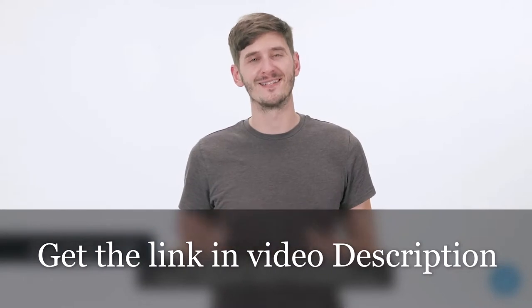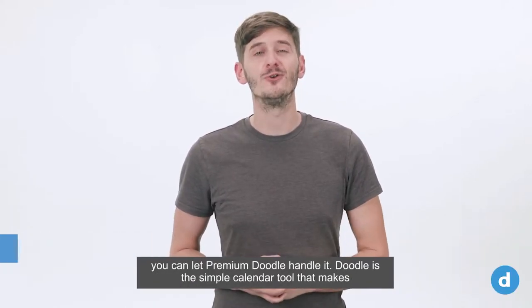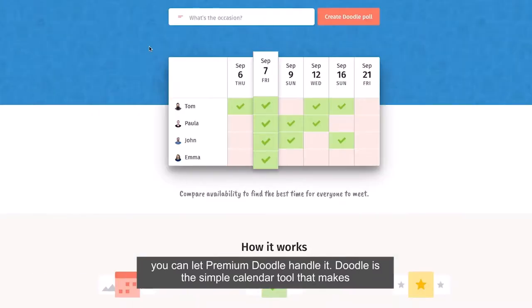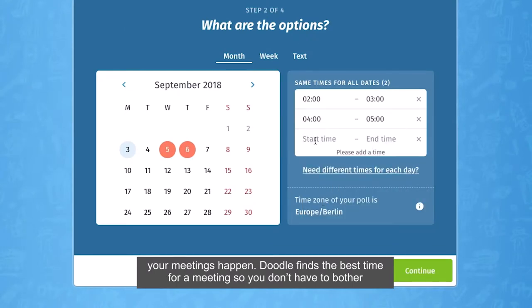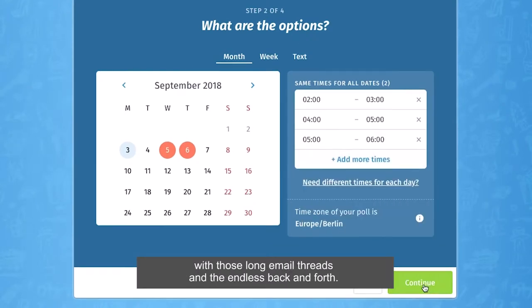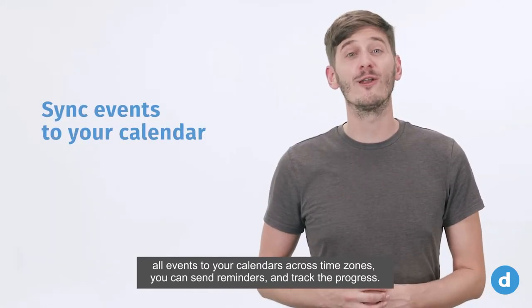Everyone has meetings all the time — clients, colleagues, teams. Fortunately for you, you can let Premium Doodle handle it. Doodle is the simple calendar tool that makes your meetings happen. Doodle finds the best time for meetings so you don't have to bother with those long email threads and the endless back and forth.